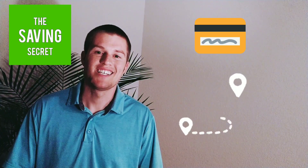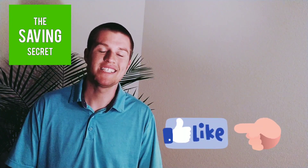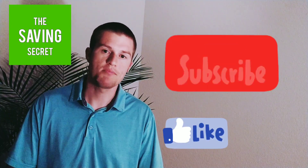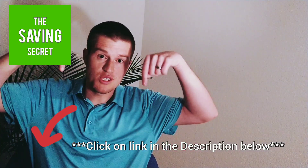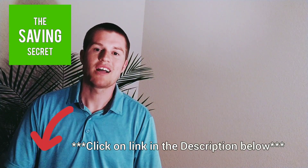For all of those Dave Ramsey fans out there who are very against using a credit card, I did want to show how to set up a budget using a credit card and how you can manage that. If you like the information at any point in the video, please be sure to hit the like button and subscribe. Before we get started, you can find a link to the EveryDollar budget by clicking on the link in the description below. Let's get started.